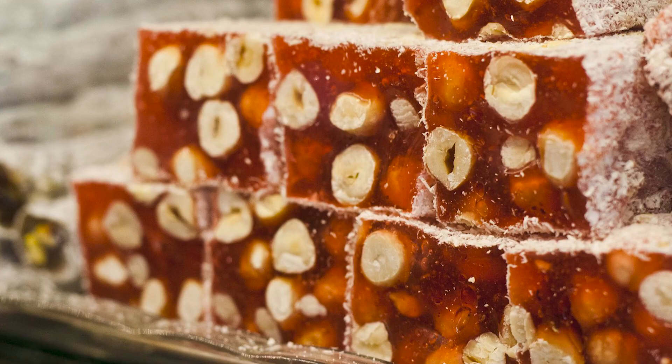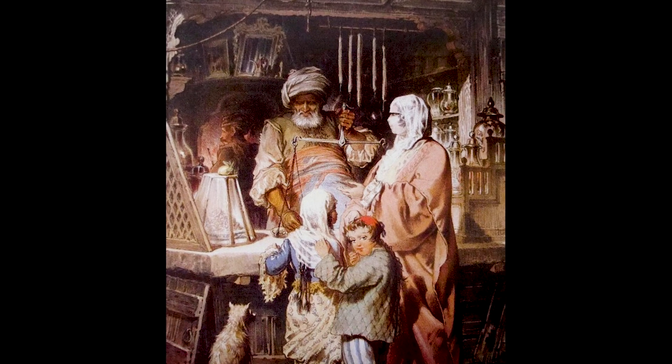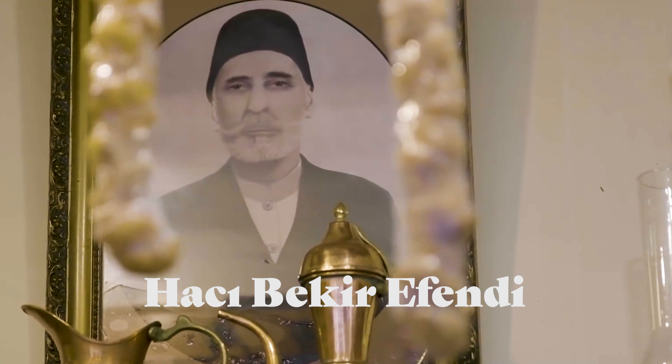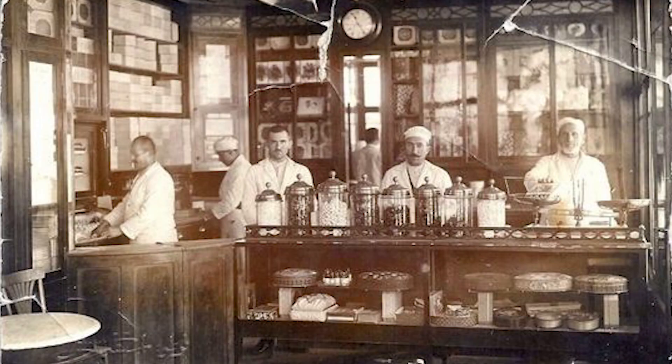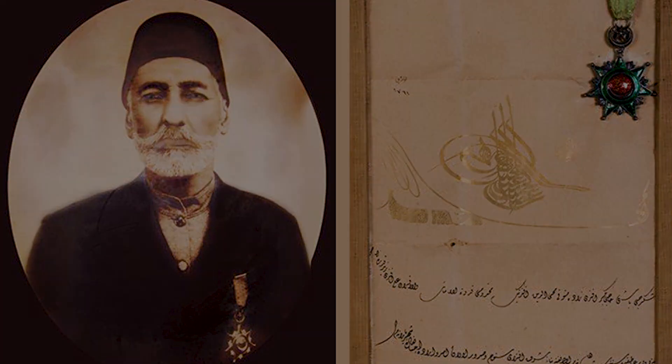The name in Turkish, Lokum, comes from Rahat-ül-Hulkum in Arabic, which means comfort for the throat — exactly what the Sultan must have been looking for. Yet another leading theory is that an independent confectioner named Haji Bekir Efendi invented Lokum of his own volition around the same time. His candy store became quite famous and Sultan Mahmud II made him head confectioner to the Ottoman court.